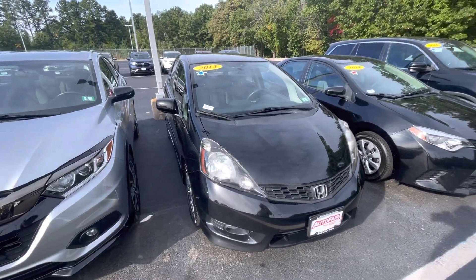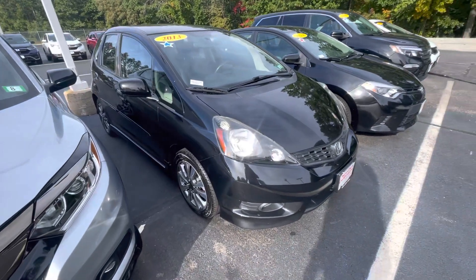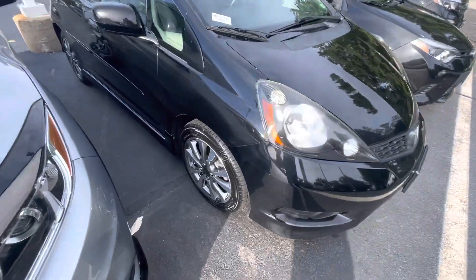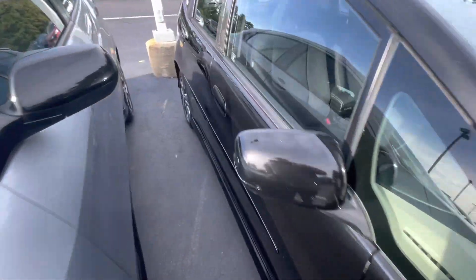Good morning Anastasia, my name is Andrew from Waterfair Honda. I wanted to show you your certified 2013 Honda Fit. Let me bring the vehicle around and show you some of the features, starting with these machine-cut alloy wheels — very nice. This is the Sport Edition, which is more stylish and definitely has a more sporty feel.